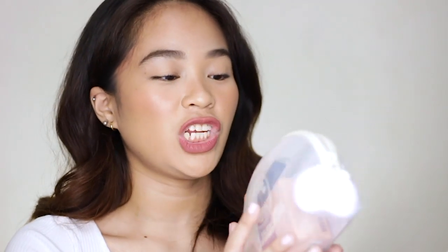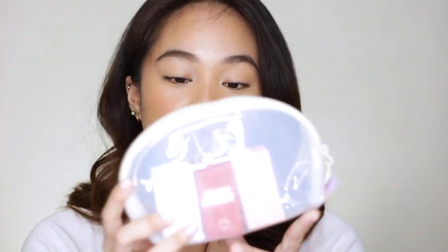I am wearing Tool — the shade Tool. By the way, thank you so much to Sunny's Face for sending this PR kit over. I super-duper appreciate it. So they sent me three shades of their Play Paint: Lucite, Ginger, and Tool. Again, I'm wearing the shade Tool.